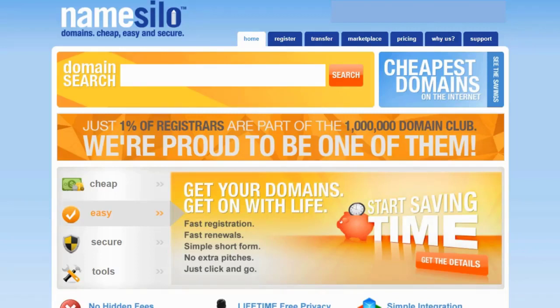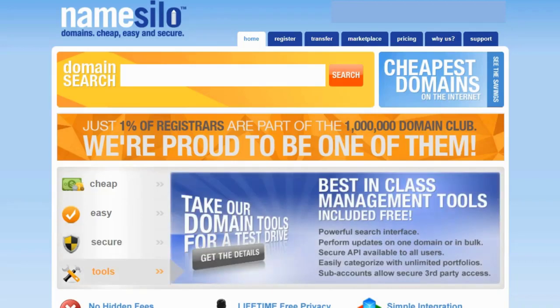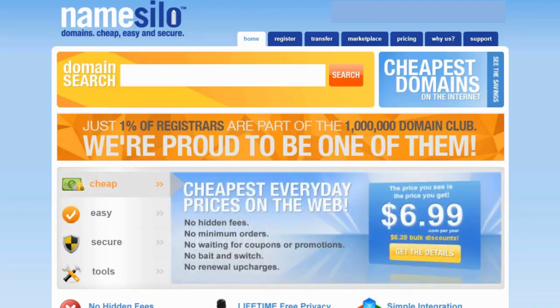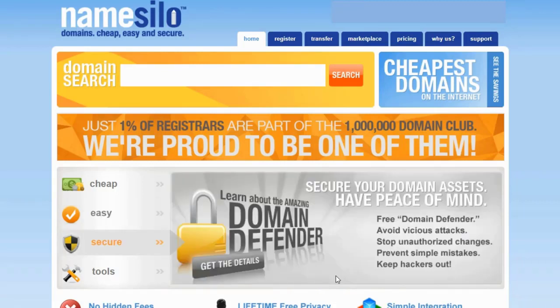I'm going to register a domain name and show you the process step-by-step. I'm going to use NameSilo because it's one of the cheapest domain registrars I found. But this process will work whether you use GoDaddy, Namecheap, or any other domain registrar. If you'd like to get everyday $6.99 .com domains with no upcharge for renewals, you can go to majorinWP.com/namesilo — I'll put that link in the description below. It's an affiliate link, so you'll also be helping me support this channel.